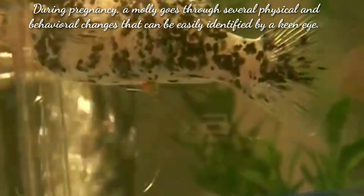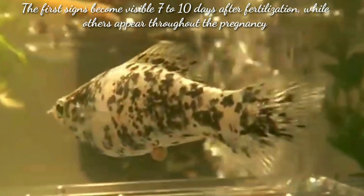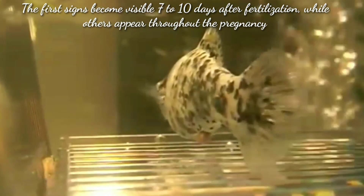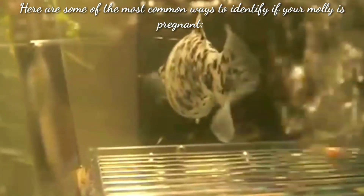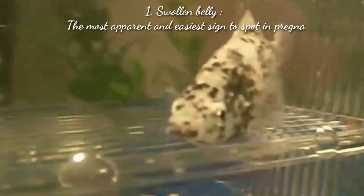These changes can be easily identified by the naked eye. The first sign becomes visible 7 to 10 days after fertilization, while others appear throughout the pregnancy. Here are some of the most important and common ways to identify if your female molly is pregnant or not. The first sign is a swollen belly — the most apparent and easiest sign to spot in a pregnant molly.